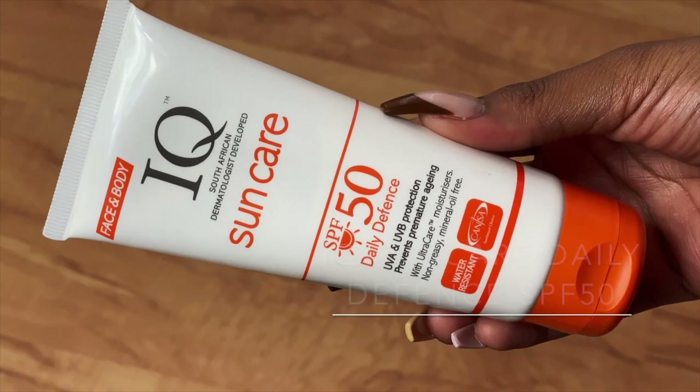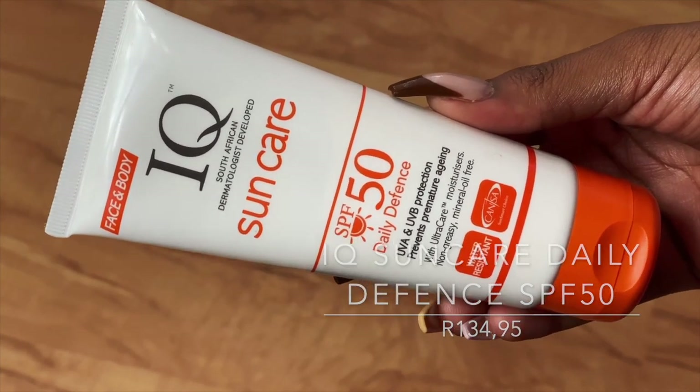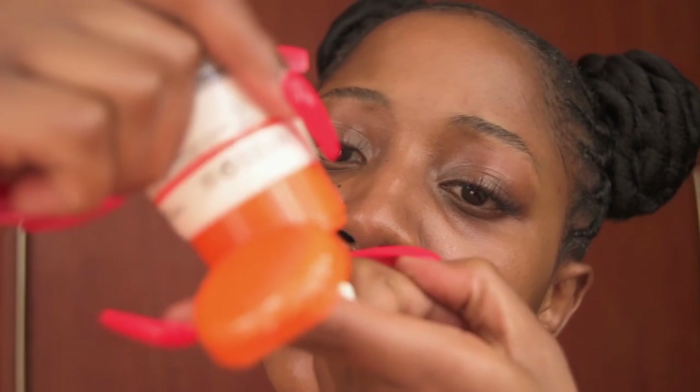The next sunscreen is the IQ Sun Care SPF 50 Daily Defense Cream. This is a very moisturizing sunscreen — I would recommend it to people with really dry skin. It has a very creamy and nourishing consistency and it leaves the skin very hydrated and very glowy, which is why I only recommend it for people with very dry skin.